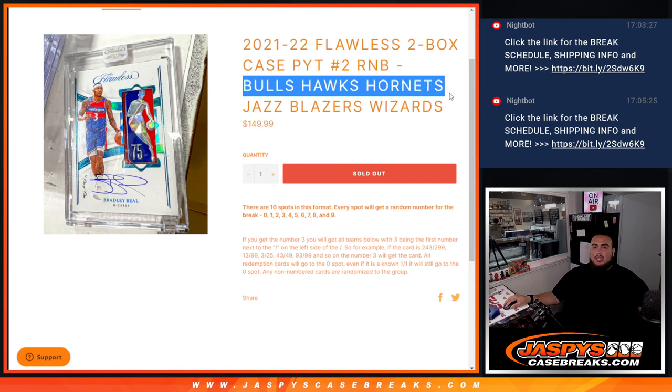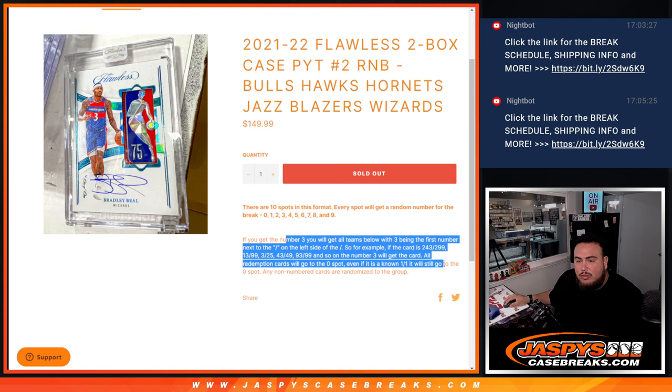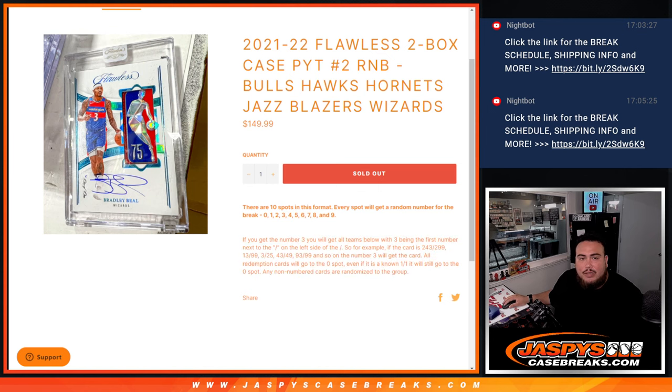And again guys, the teams are Bulls, Hawks, Hornets, Jazz, Blazers, and Wizards. You get a piece of these teams here. And of course, if you get any hits, it'll be distributed via a serial number break — first number on the left side of the serial number dash will be what we go by. There are examples in the bio.